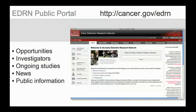To begin, a new dynamic website was created — the EDRN Public Portal — which serves up-to-date information about EDRN, including funding opportunities, contact information for participating investigators, ongoing studies, and news. There is also dedicated content on the site specifically aimed at increasing the general public's awareness of the program and its aims.